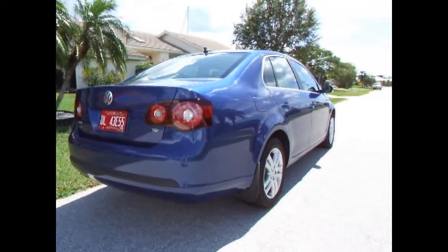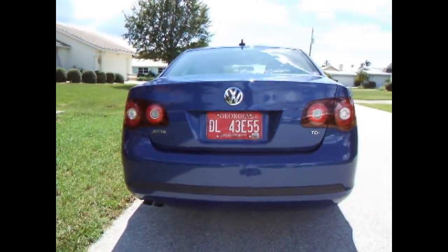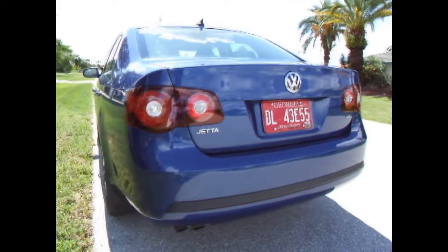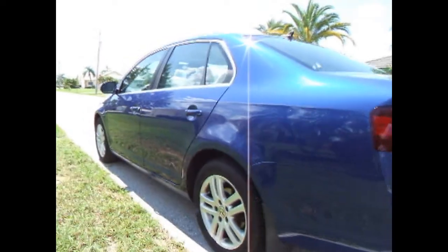This car has a clean AutoCheck report showing no accidents. It's been very well maintained. Inside the glove box I'll show you that I have the original owner's manual and a stack of records dating back to when this vehicle was new. So it has been fully serviced and cared for by a VW dealer.